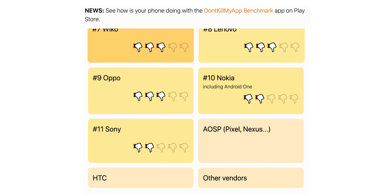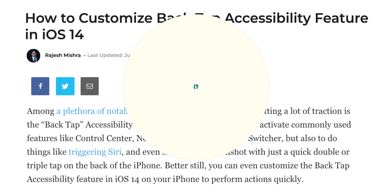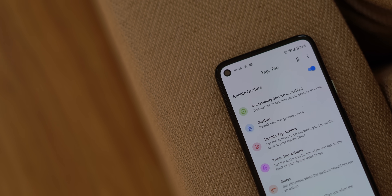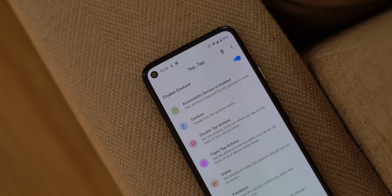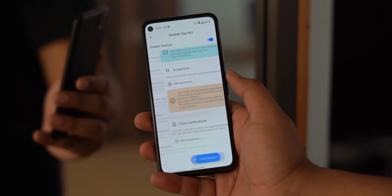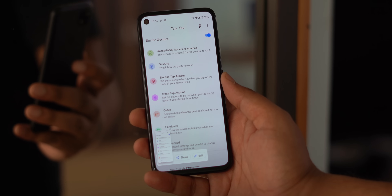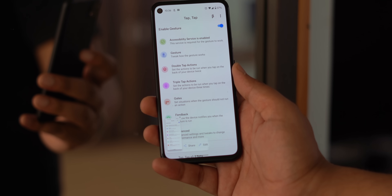iPhones got a feature called Back Tap, which lets you double or triple tap the back to trigger actions like opening the control center or scrolling. Android 11 also has a similar hidden feature. A new app called Tap Tap brings the same functionality to every Android phone — Pixel 4a, Xiaomi, Realme, Samsung — it's simple. You set an action for double tap or triple tap, like taking a screenshot or turning on the flashlight, and there's even haptic feedback. Very cool.